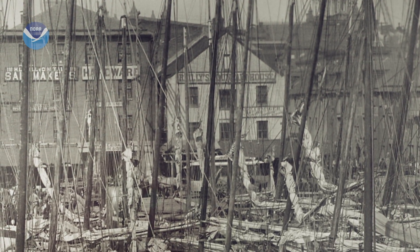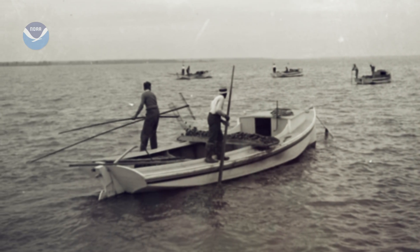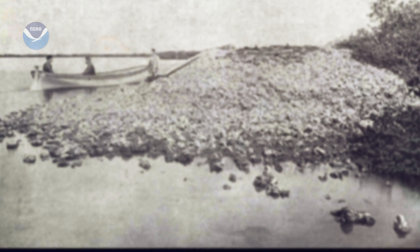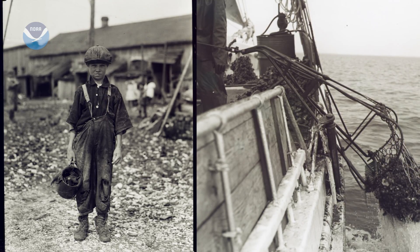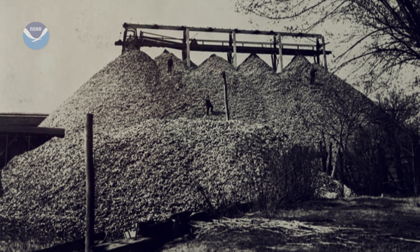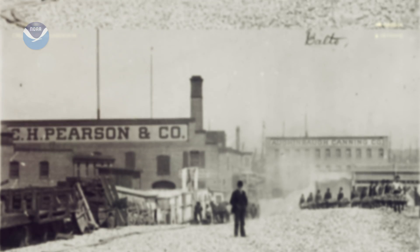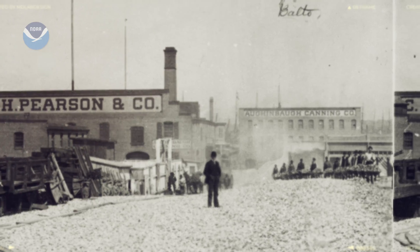Not so long ago, the Chesapeake overflowed with oysters. They grew in reefs big enough to be obstacles to boats and became one of the crops that defined the area. So many oysters were pulled out of the bay that their shells were almost literally cheap as dirt. You saw mountains of shell — those mountains might have been 100 feet high. Entire towns were built on oyster shell, and their economy was harvesting the oyster.